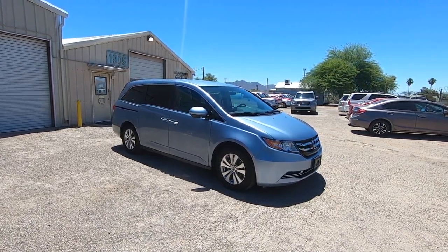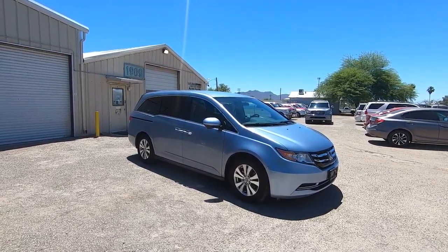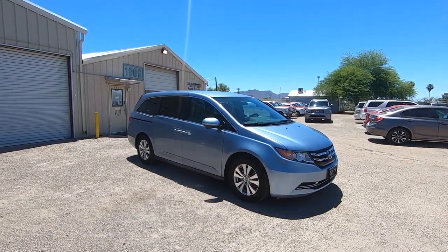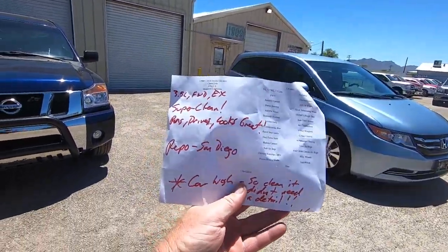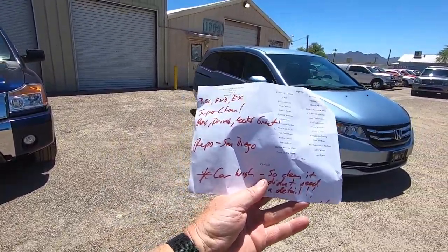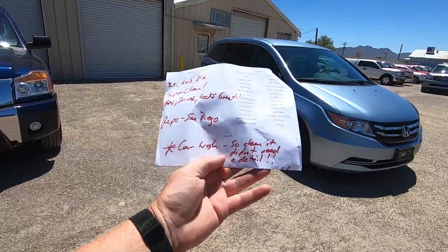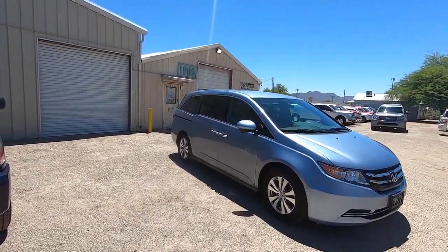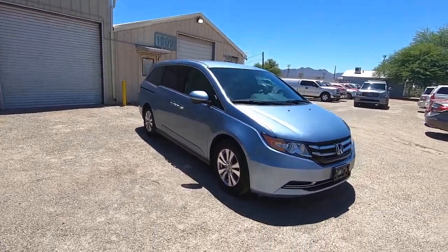It was a repo we purchased directly from a finance company in San Diego. We brought it back to Tucson and did an inspection. This is what it looks like, and it needed nothing. My guys wrote super clean, runs and drives, looks great. It was a repo San Diego car — so clean it didn't need a detail. We didn't even send it to detail. This is pretty much how it showed up, minus the dust.